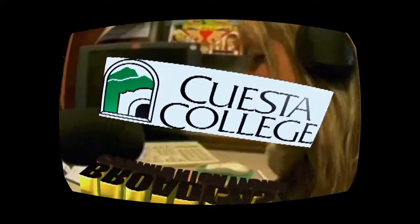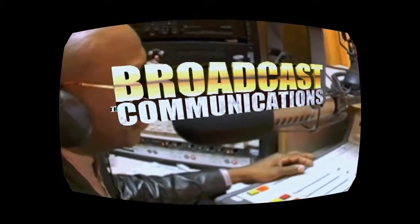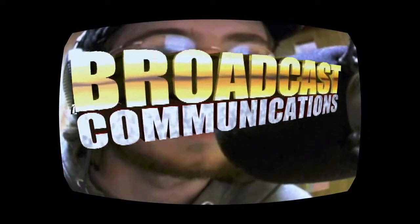This program is produced by Cuesta Broadcasting. Start your radio, TV, and film career at Cuesta College.